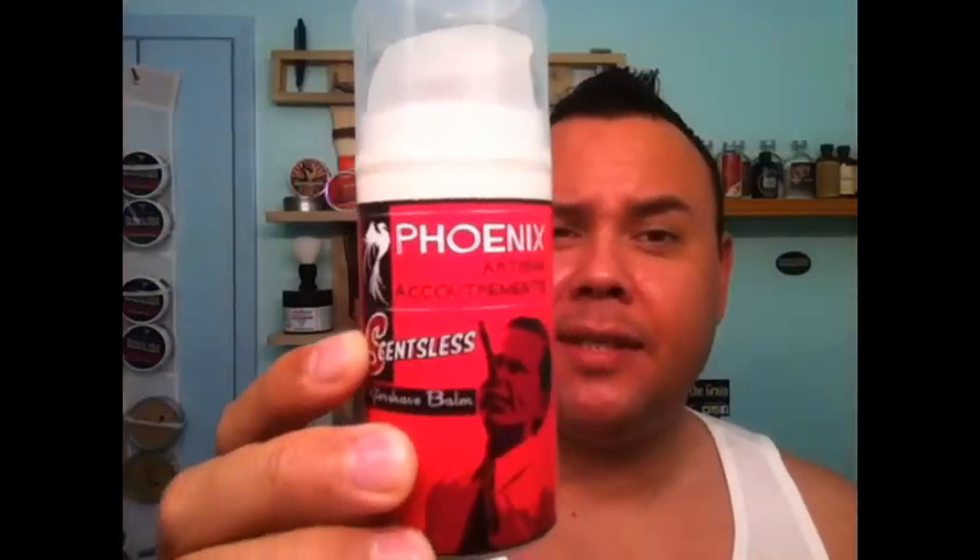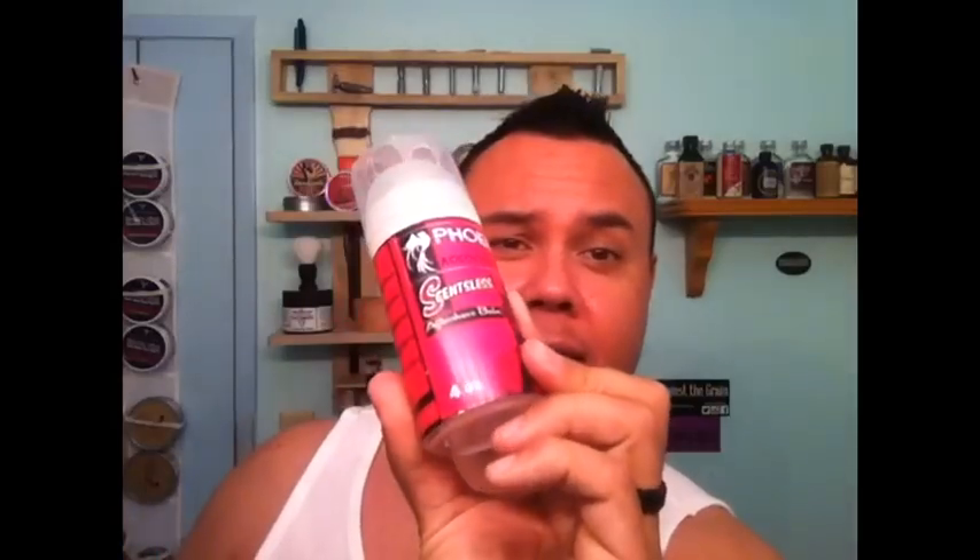Number four is also a great one for summertime use — leaves your face nice and refreshed, doesn't over-saturate your face, and that is the Phoenix aftershave balm, scentless. Great ingredient list, just horrible design — they should have just gone with a tub or a squeeze tube. But that's just me. Phoenix aftershave balm, number four.